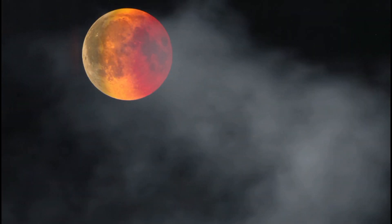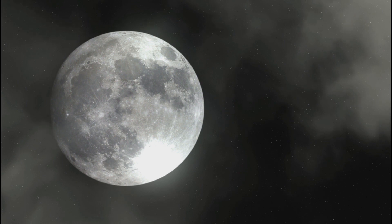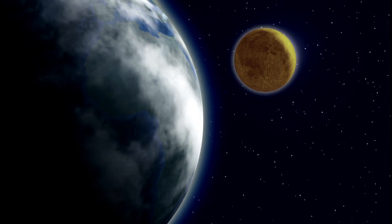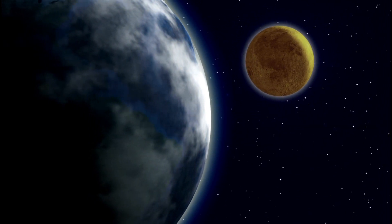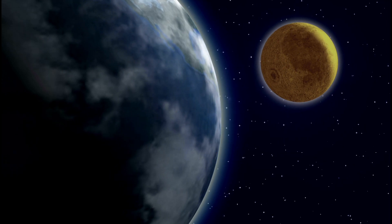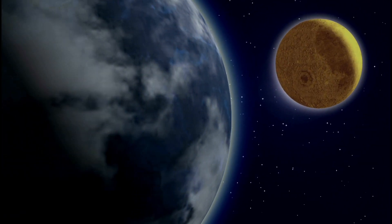Sometimes the moon may appear to glow red. Other times, the moon may appear larger than usual in our night sky. The moon itself is not changing colors or sizes. Its changes in appearance are usually due to its position in relation to the sun and Earth. Here are descriptions of a few of those unusual full moons.